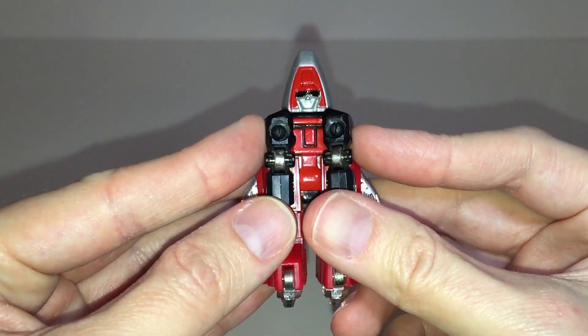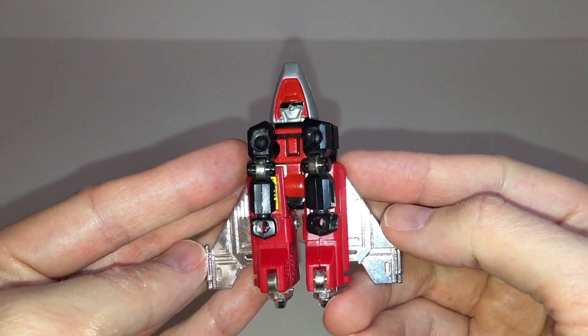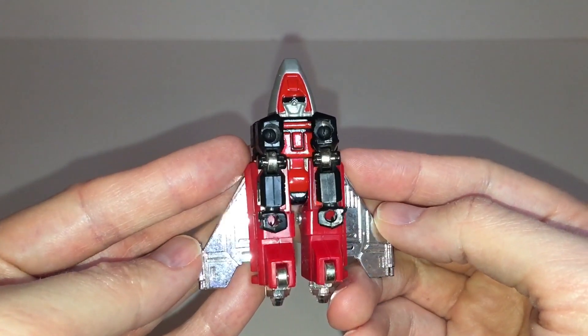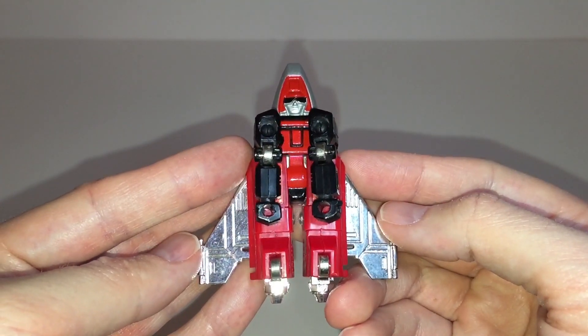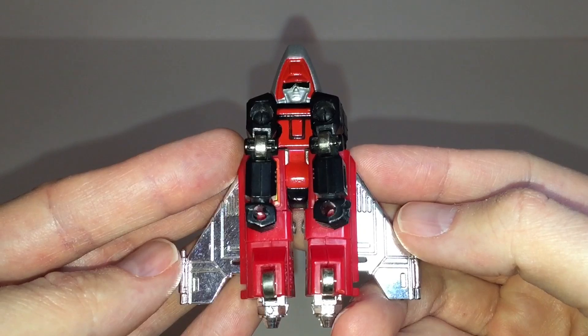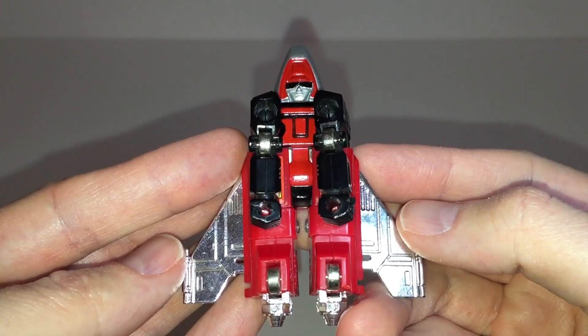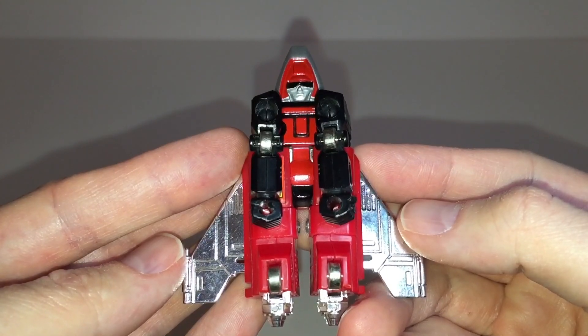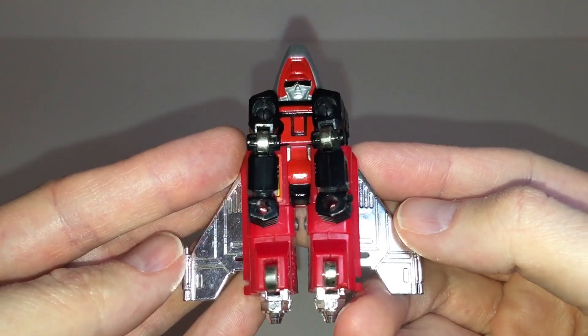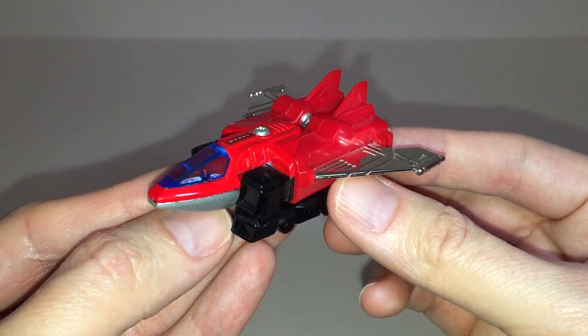The underside of the vehicle doesn't do a very good job at hiding the fact that it's actually a robot in disguise. Here you can see his face, arms, fists, and even what will become his robot legs pretty much in plain sight. Having said that, I do think that this is forgivable given how simple and small the figure is. The jet mode does have four metal wheels which act as landing gear, and each rolls independently. Considering its size, I think Fytor has a very successful jet mode overall.